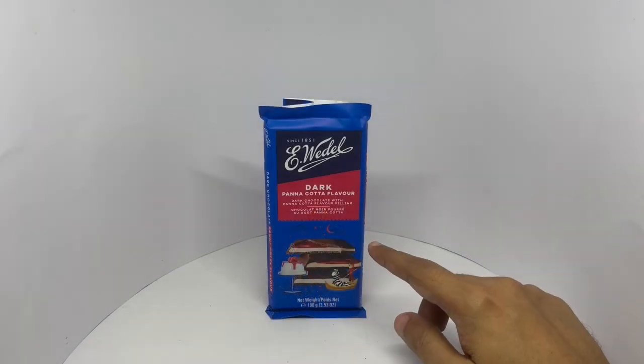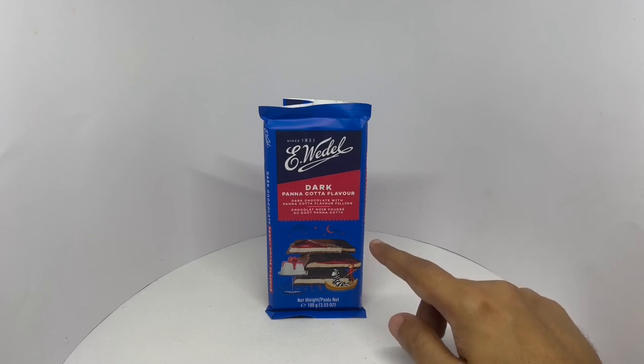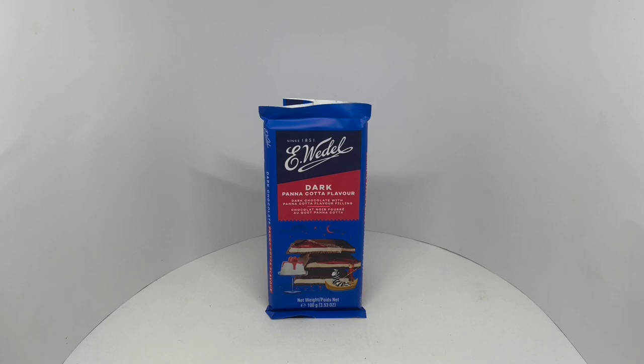Panna cotta filling is really nice and it's raspberry heavy, which makes it even more delicious. That goes really well with the dark chocolate. Really fun combination. Quite yummy. Quite nice. Check it out.